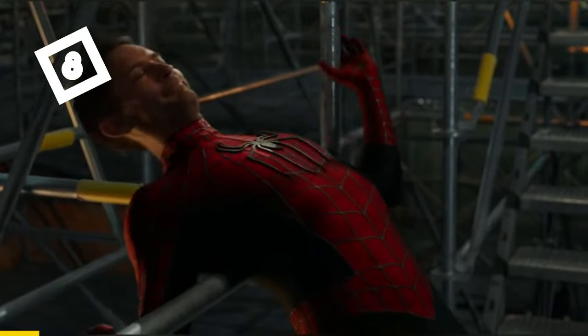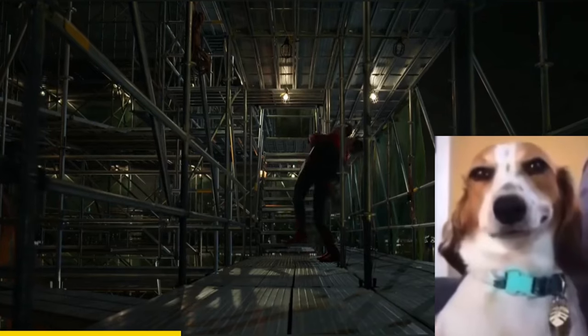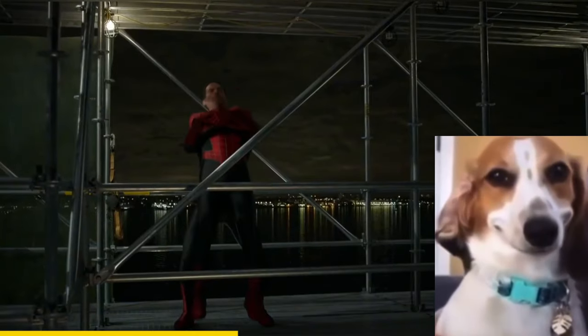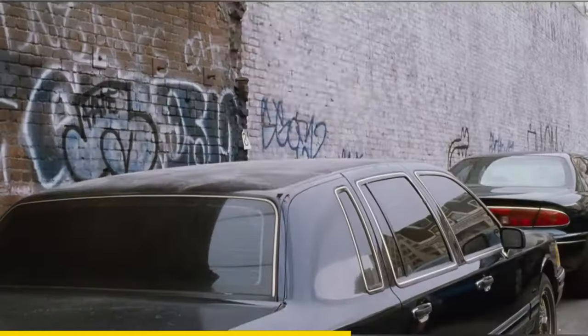In Spider-Man No Way Home, there's a scene where a character says 'my back' — this is actually a reference to an earlier scene in another film.